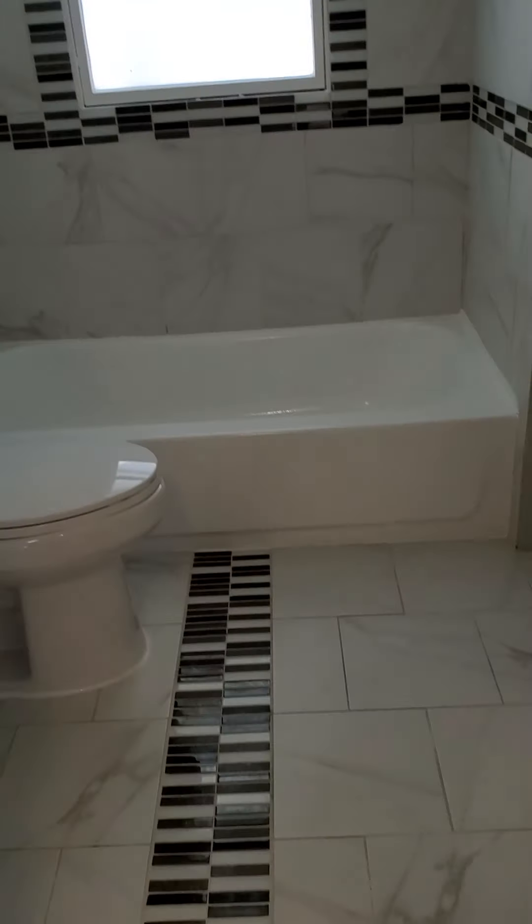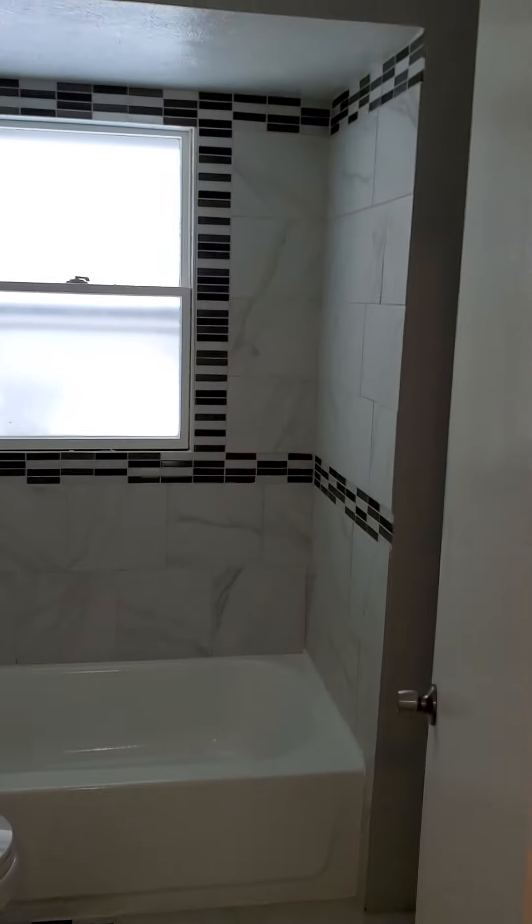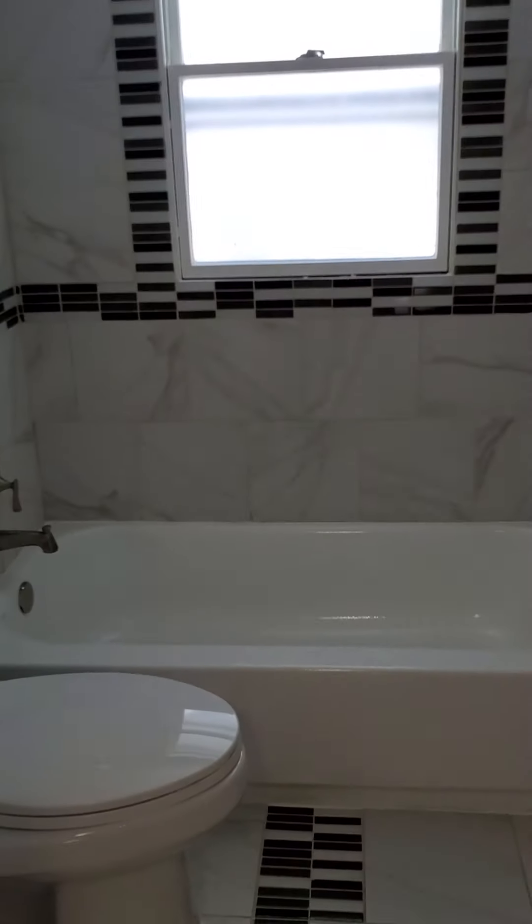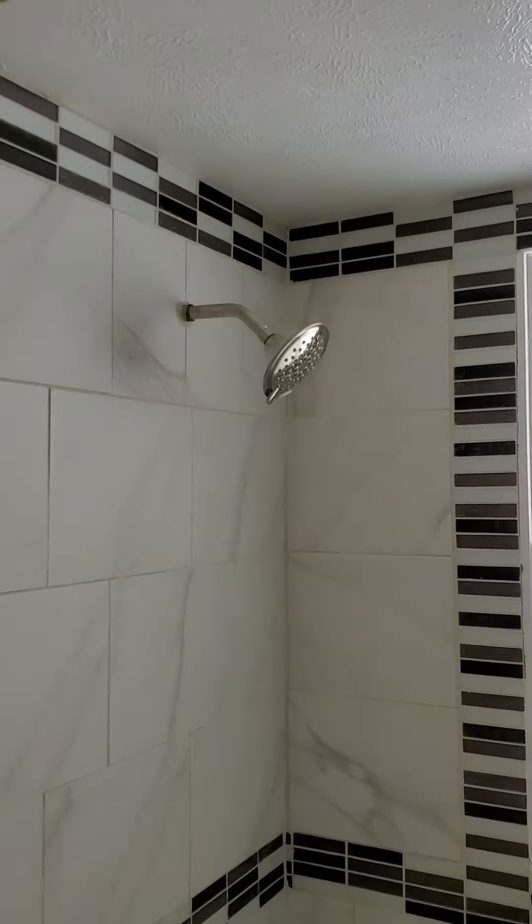Now let's check out this bath. Nice tub work. Look at this — it's just beautiful.